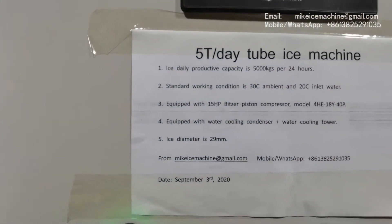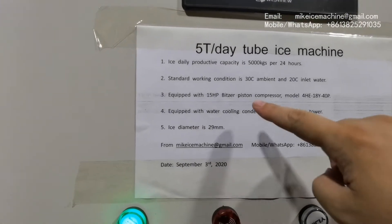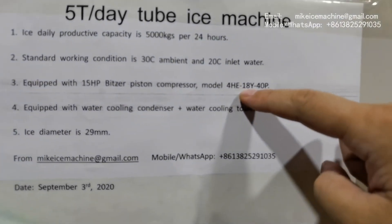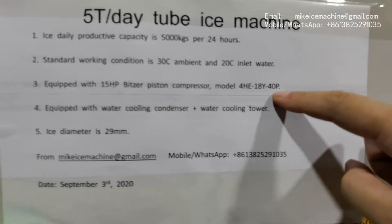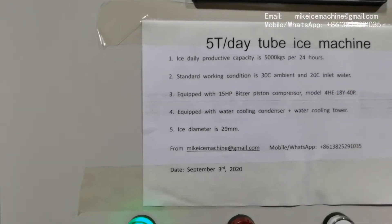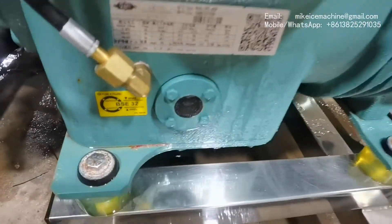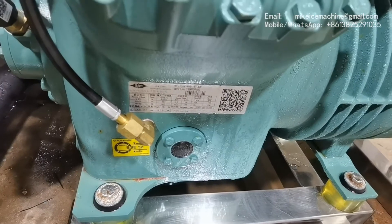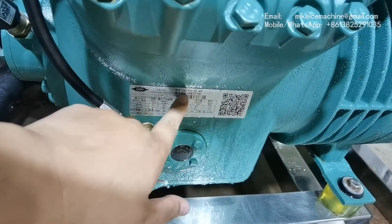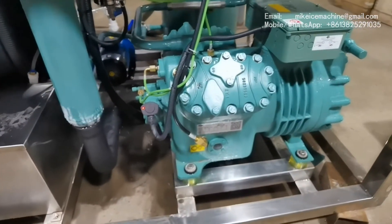This machine is equipped with a 15-hp piston compressor. The model of the compressor is 4HE-18Y-40P. We call this one a 15-hp piston compressor. Okay, we will check that here. This is the 15-hp piston compressor.